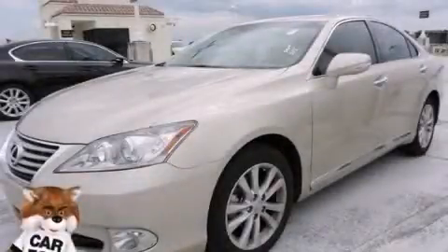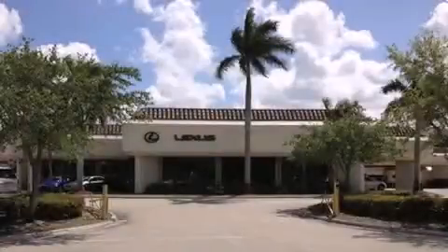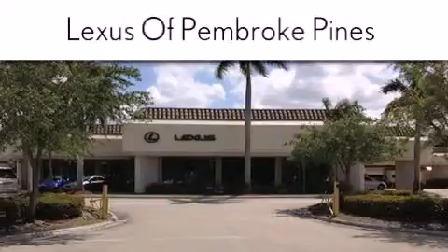We invite you to contact us today to learn more about this vehicle. Thank you for considering Lexus of Pembroke Pines for your next new or pre-owned vehicle. If you have any questions, please visit our website,